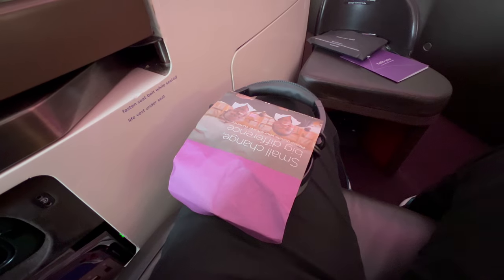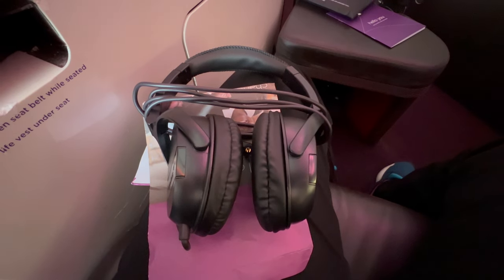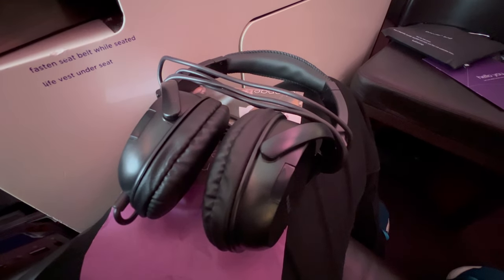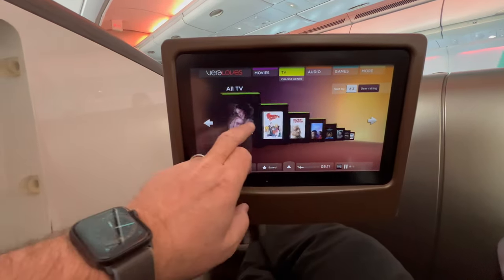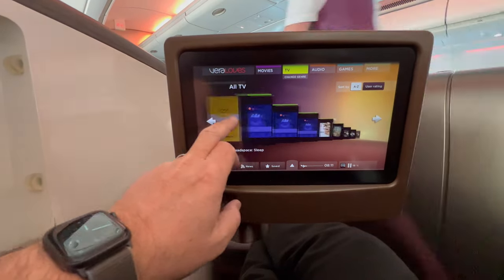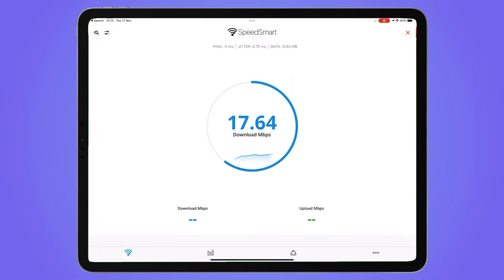Good quality noise-cancelling headphones were provided for the entertainment system. This featured a range of movies and TV shows. I watched Mrs Harris Goes to Paris, which killed some time. Wi-Fi was available at a hefty £21 for the full flight, with download speeds of 18 Mbps.